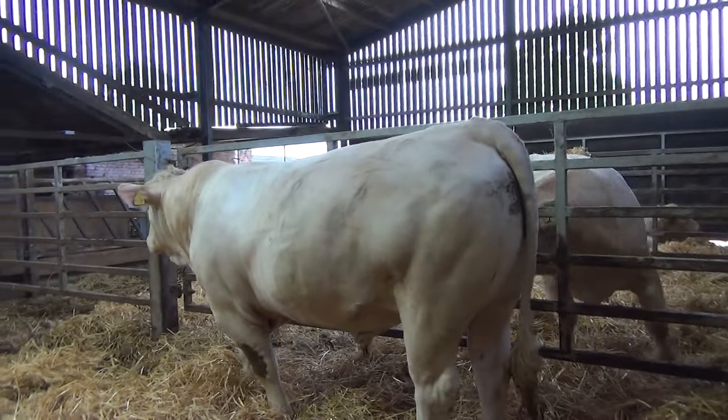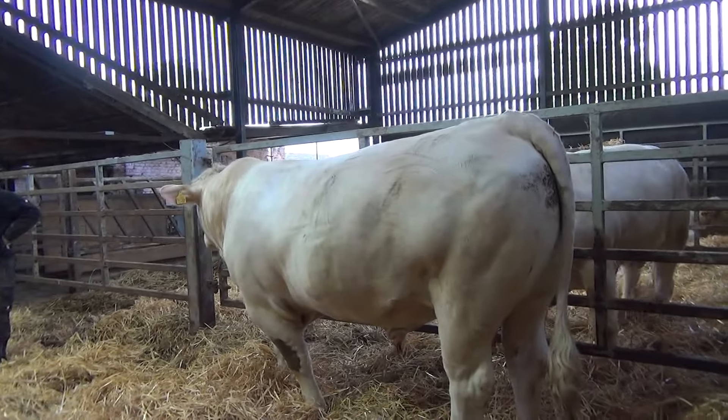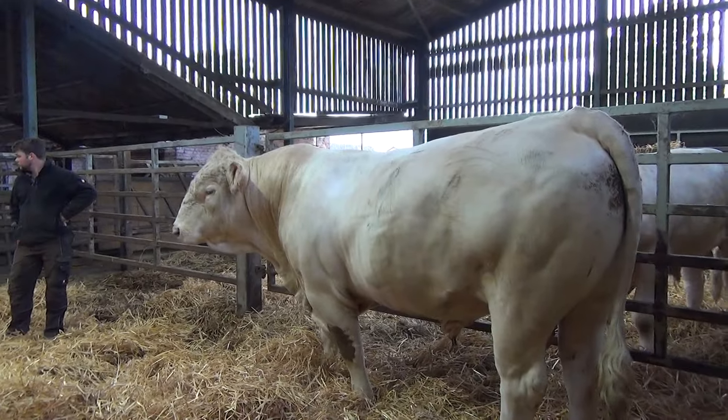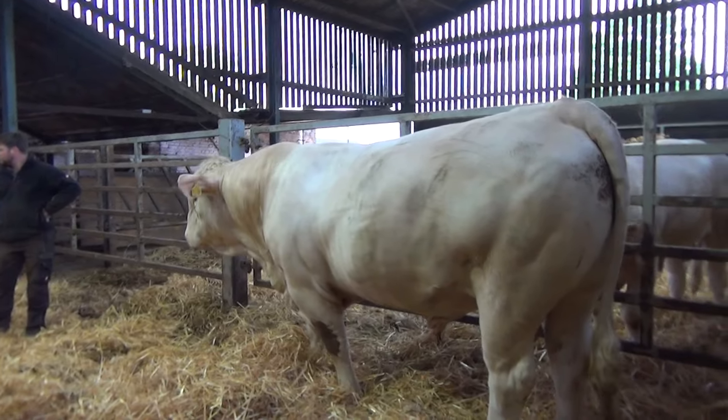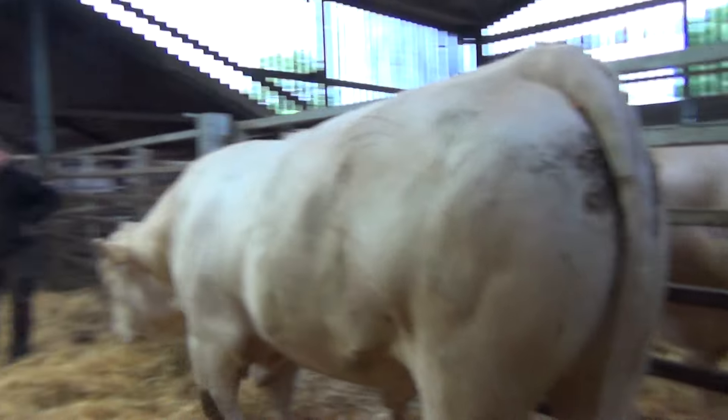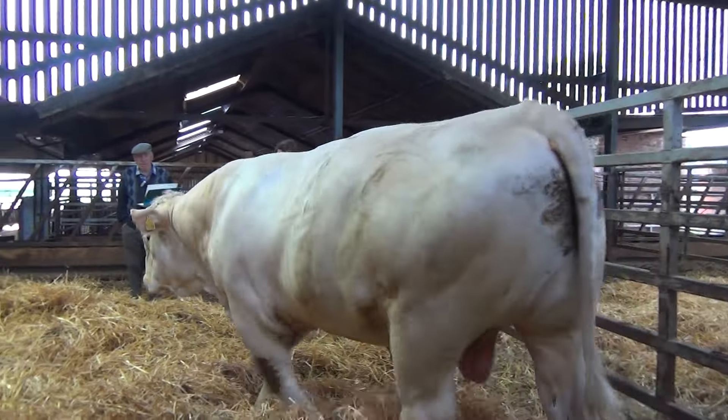He's heterozygous — does that mean he'll leave 55% polled calves? Just to reconfirm that, he's tested to be heterozygous, so he will leave a minimum of 55% polled calves.